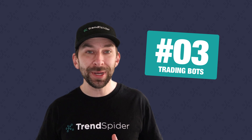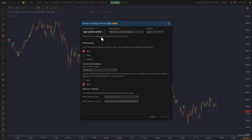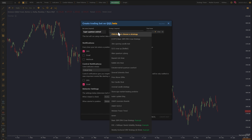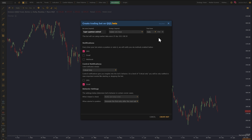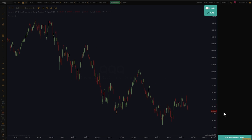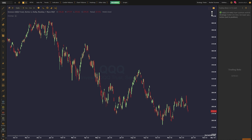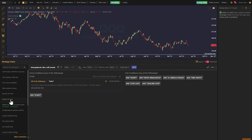Coming in at number three: trading bots. As a trader, few things are more frustrating than finding a trading opportunity and then dropping the ball because you either let your emotions get in the way or you simply weren't available to take the trade. Our trading bots allow you to remove yourself completely from the execution and solely focus on the strategy. Setting up your bots can be done via the trading bots button or within the strategy tester.